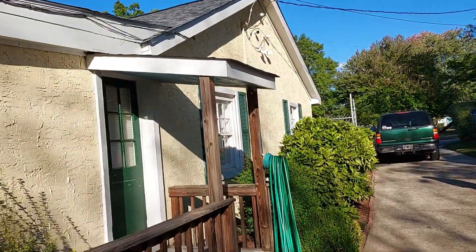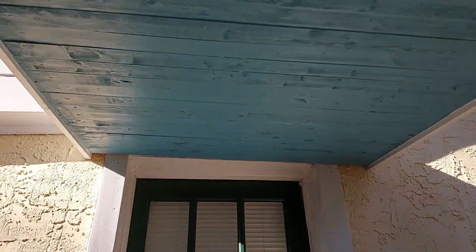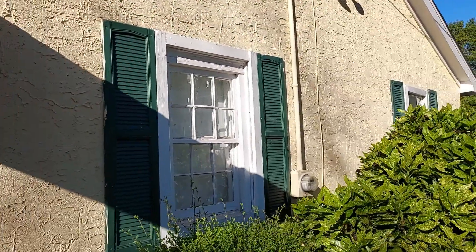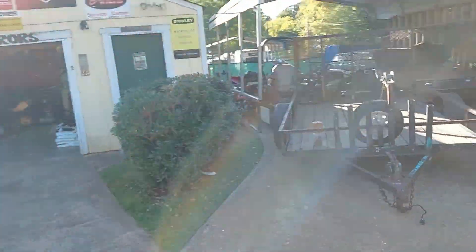Yeah, I'm proud of this, man — me and Johnny built this porch together. It turned out so good. We did the light blue color to match the front porch and the bead board. Fancy, fancy, fancy!